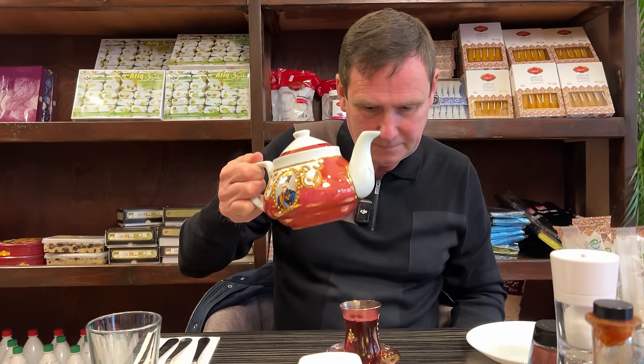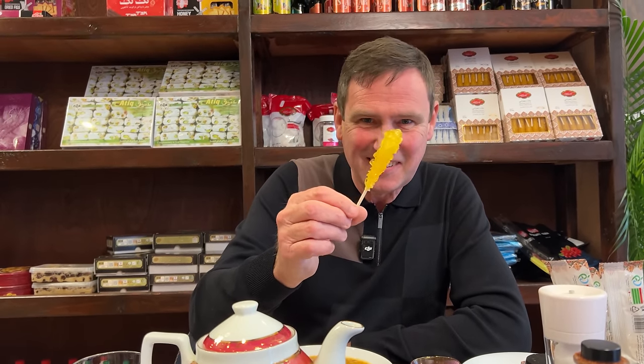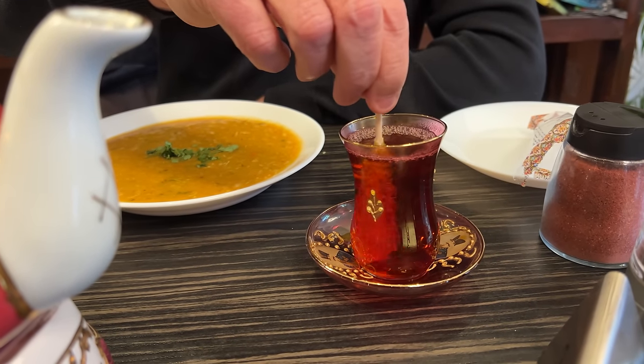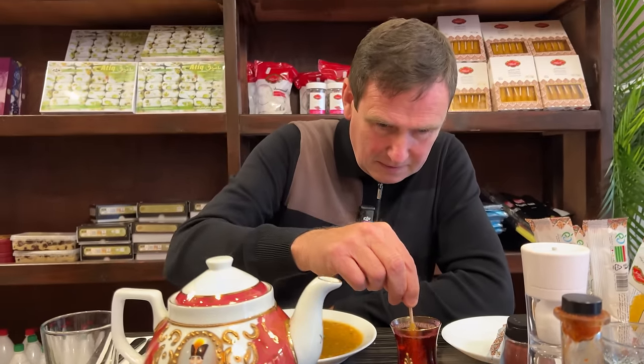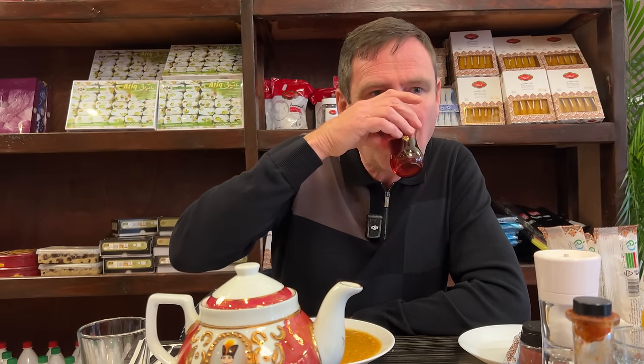Okay, so the tea's arrived. Not your regular looking tea here — take a look at this. This presentation is outstanding. You've got the pot here, and as you take a look under, obviously it's heated. I'll be mum. Presentation-wise, wow. And there's the sugar — that's like a lollipop, isn't it? I guess you just put it in there and swirl it around. My first Persian tea. Oh, that's really refreshing. That is excellent. So I'm definitely going to get some tea to take away.